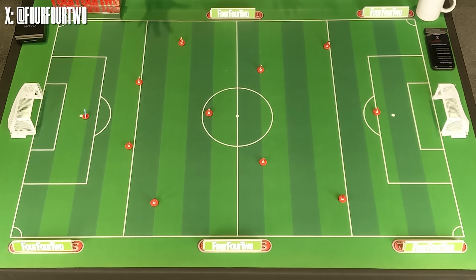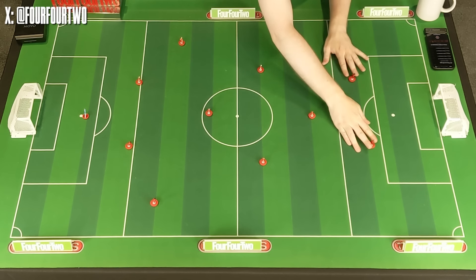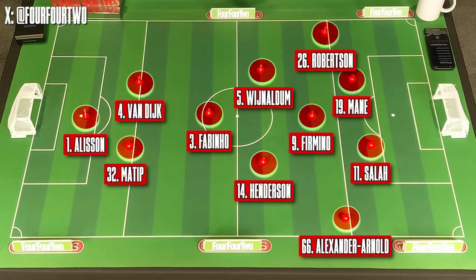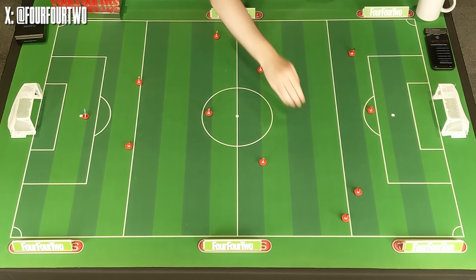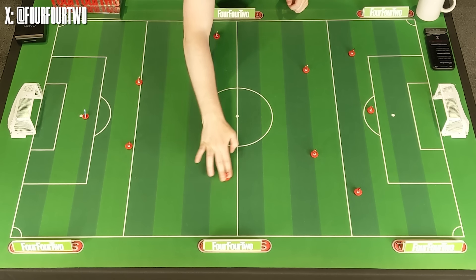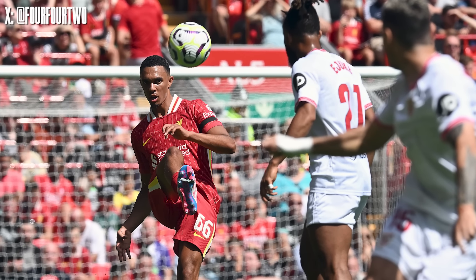Because Klopp's Liverpool at their absolute pomp had a system where Firmino would drop out of space, the wide players would fill it, and the fullbacks would give you width down both sides — that's where Alexander-Arnold and Robertson would get you a billion FPL points with all their assists. But as Klopp tried to evolve the team and brought in Darwin Nunez as a more traditional central striker, the wider players were further out, meaning less onus on the fullbacks to provide width — and that's where Trent started enjoying life as an inverted fullback. So the question for Arne Slot was which of these two systems he'd favour for one of Liverpool and England's most talented players.